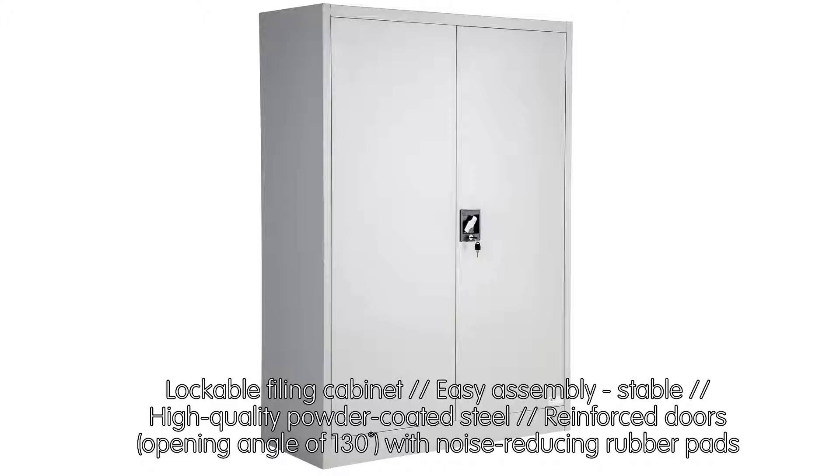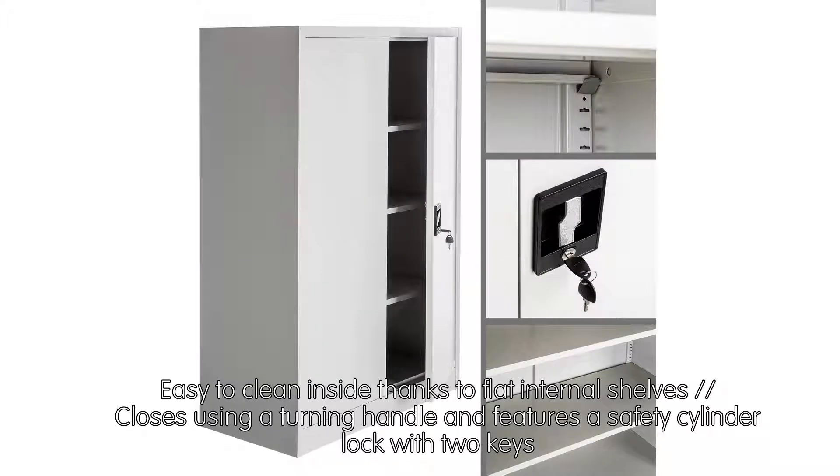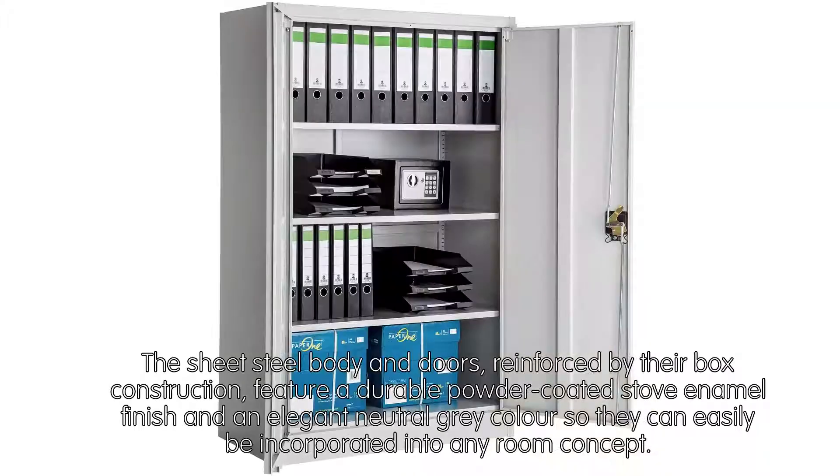Lockable filing cabinet — easy assembly, stable, high-quality powder-coated steel, reinforced doors, opening angle of 130 degrees with noise-reducing rubber pads. Easy to clean inside thanks to flat internal shelves. Closes using a turning handle and features a safety cylinder lock with two keys.